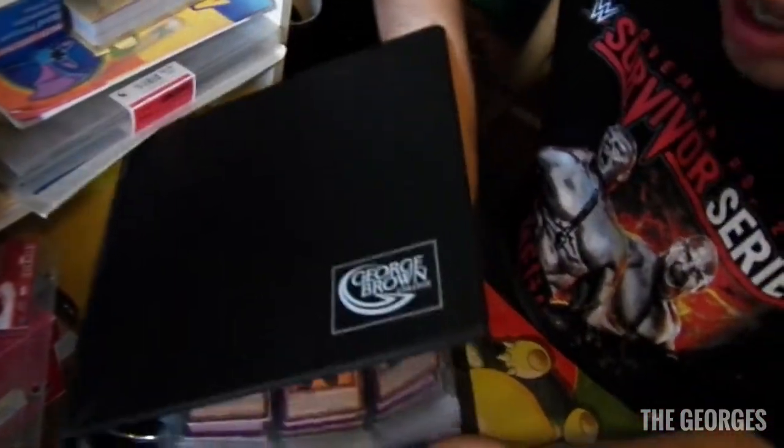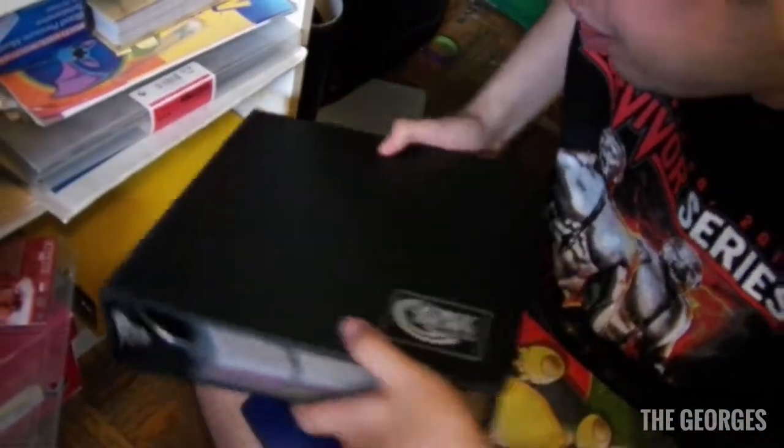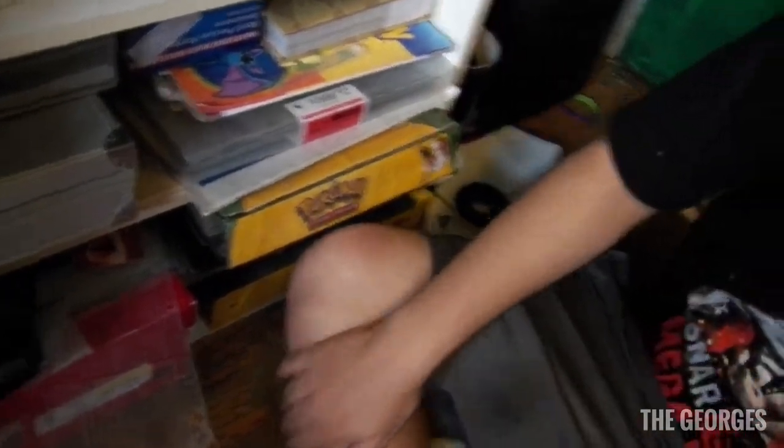There's also a binder of YuGiOh cards — nobody wants to see that though, it's all about Pokemon. I guess I'm the King of Games.